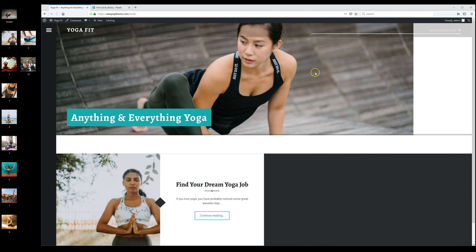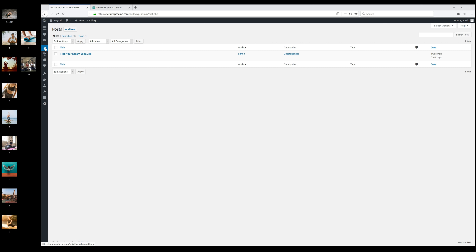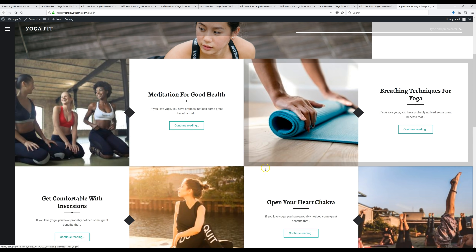Now I'm going back to the dashboard and the Posts section to add nine more posts the same way — adding a title, putting in some content, and adding a featured image. I'll do this nine times for nine different posts and be right back. I just finished putting up my last post, and this is what they all look like now with all ten of them up.